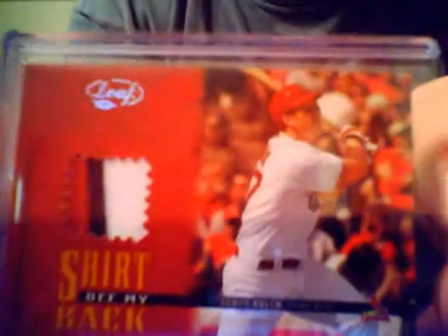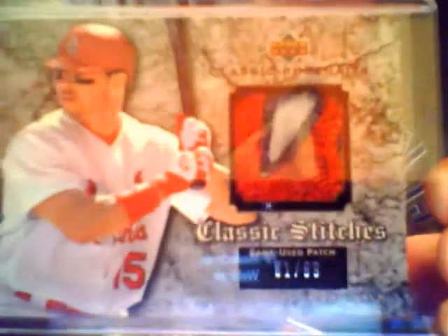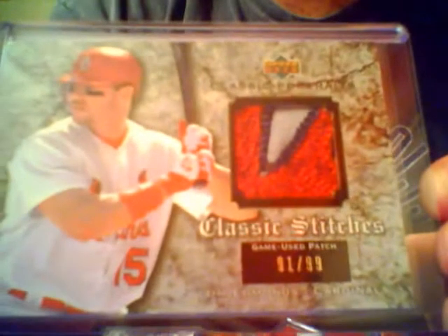This was actually a pretty nice little pickup. Scott Rolen, patch card, three-color patch, Shirt Off My Back series - and that's numbered out of 50. Jim Edmonds, logo patch from Classic Stitches, and that's numbered out of 99, number 91 of 99. Three-color patch with looping from the Cardinals patch. All-Star game in St. Louis, still going with that.